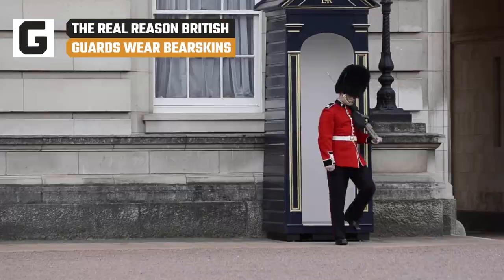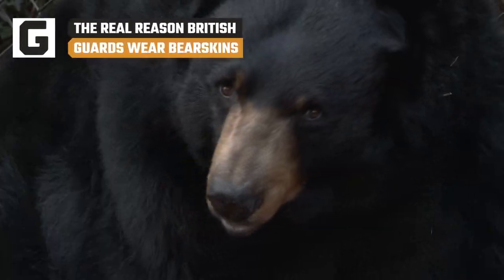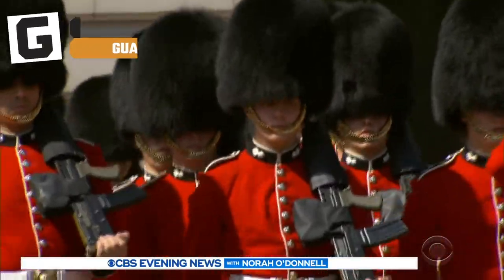Why do the Royal Guards of Buckingham Palace sport those unique hats? Are they really made from bearskin? And why are they so tall?